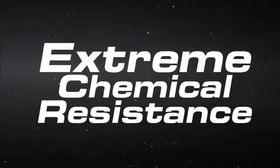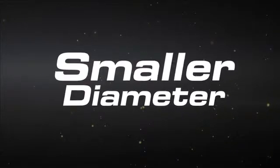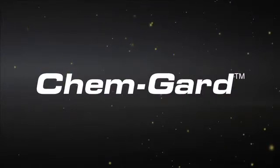TPC's ChemGuard: it's flexible, chemically resistant, withstands extreme temperatures, and has a smaller diameter to fit into the tightest spots, making it the right cable for any harsh industrial environment.